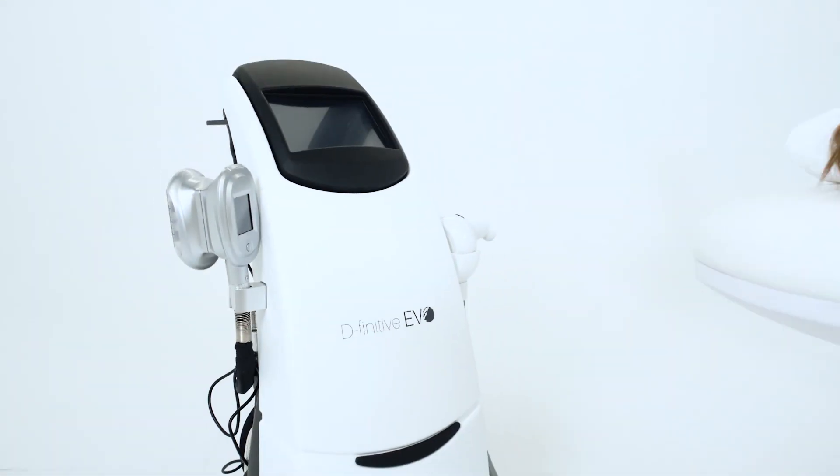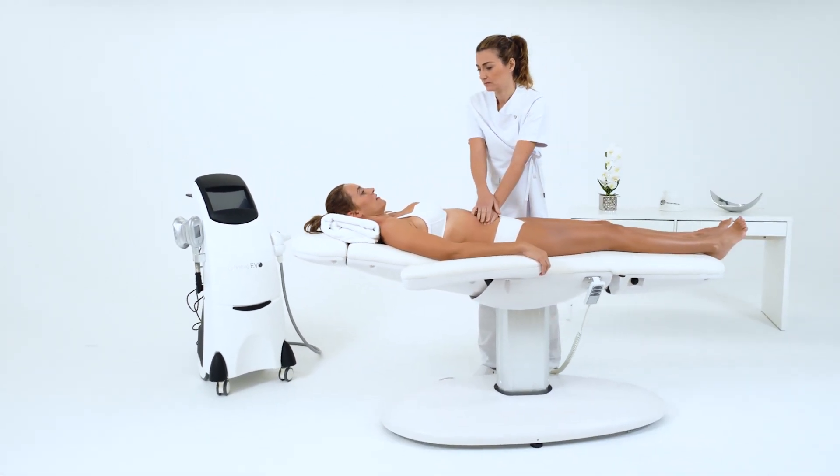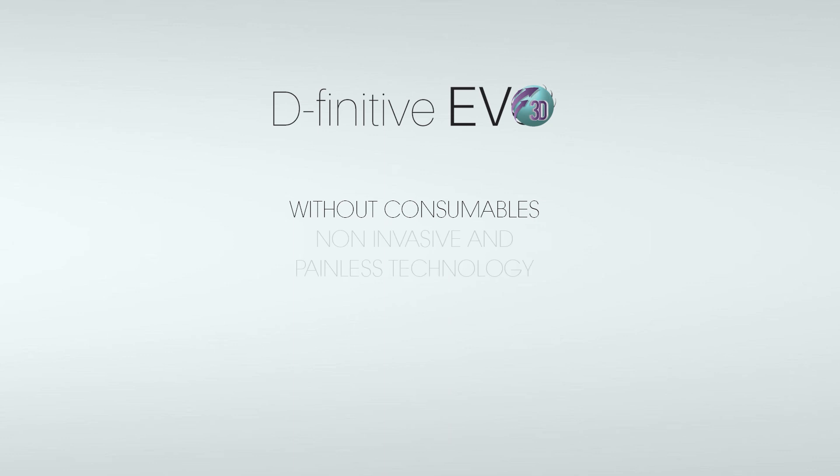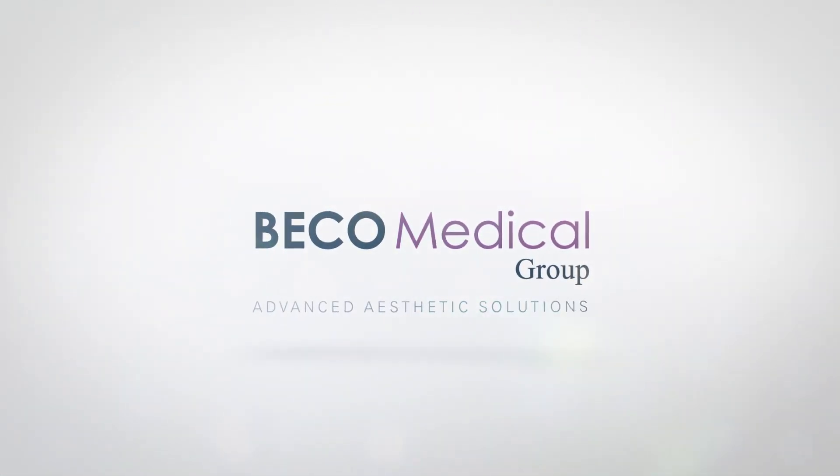The best aesthetic solution for body and facial treatment. Beko Medical. Advanced Aesthetic Solutions.